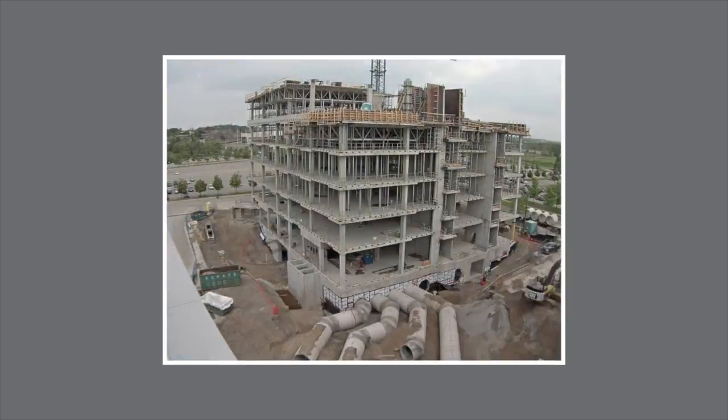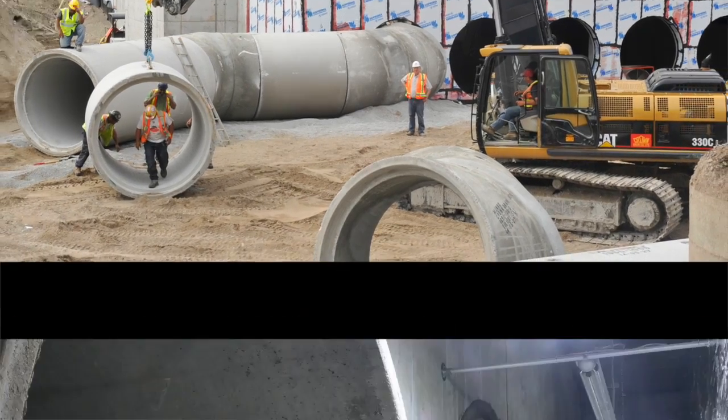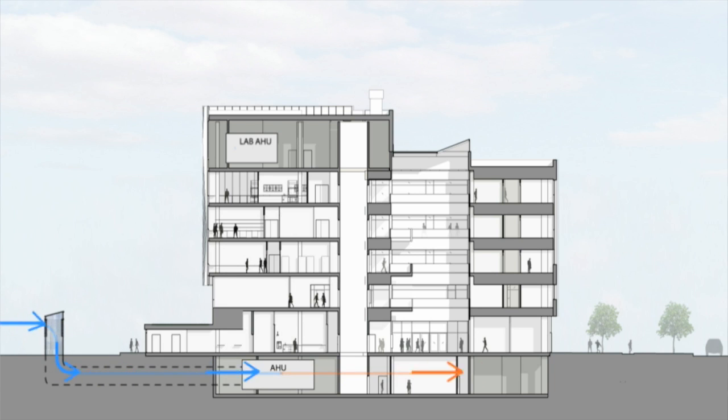The earth tube is definitely one of the feature technologies applied to this particular building. Typically, for an earth tube to be extremely efficient, you would be doing this system in a very big greenfield site. The solution that we've come up with is to literally sneak the tubes underground — it looks simple but it's actually a little bit more complicated than that.